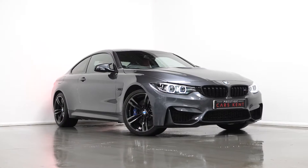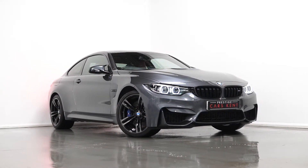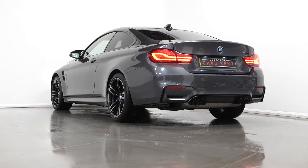Hello, joining today from Prestige Cars Kent with our newest stock, a 2019 BMW M4 DCT Competition. Today I'm just going to run through a couple of the standout features and specifications on this vehicle, starting with the exterior.